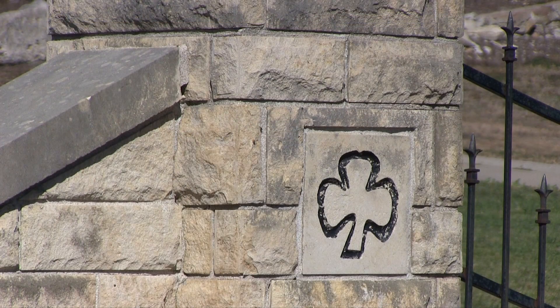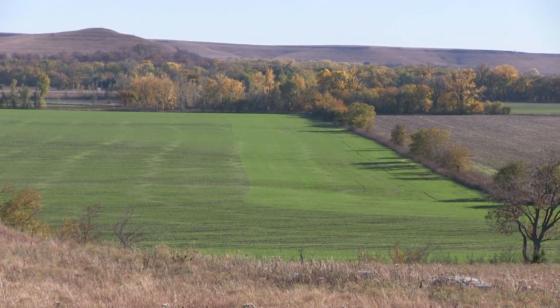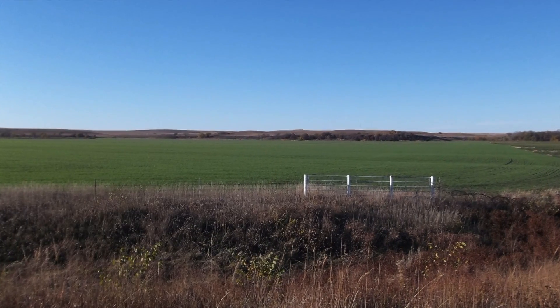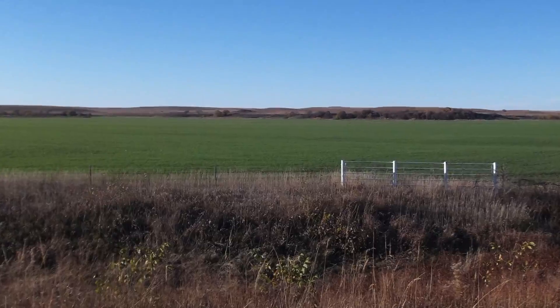The ranch was named for clover — specifically the alfalfa, some of the first alfalfa planted west of the Mississippi. It's one of the best cattle operations in the state of Kansas, or maybe even the Midwest, and it's world famous for its grasses and regeneration. The carrying capacity is approximately six to seven acres per cow unit. The Flint Hills are known for having the best high-protein grasses in the world, and they're all in Kansas.